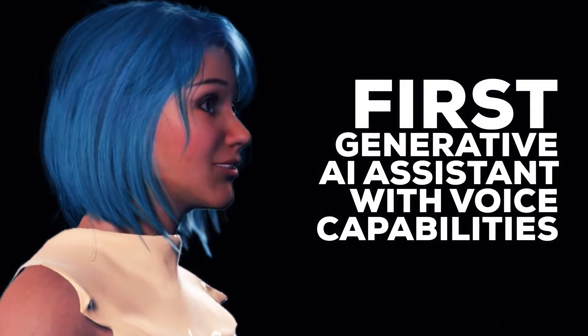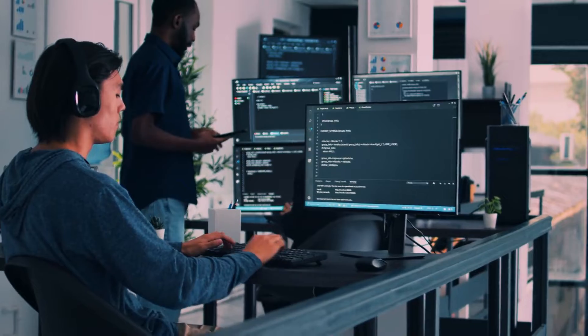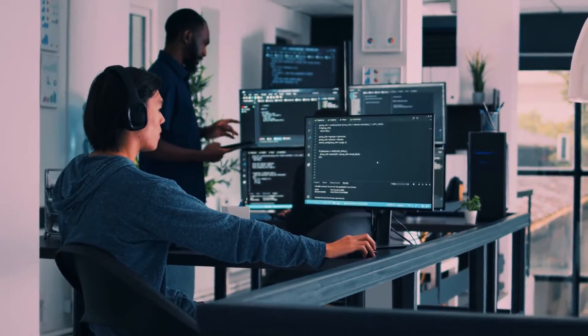SOPHIEX is the first generative AI assistant with voice capabilities. SOPHIEX is Stefanini's artificial intelligence interface, the result of more than a decade of technological advancements and innovations.